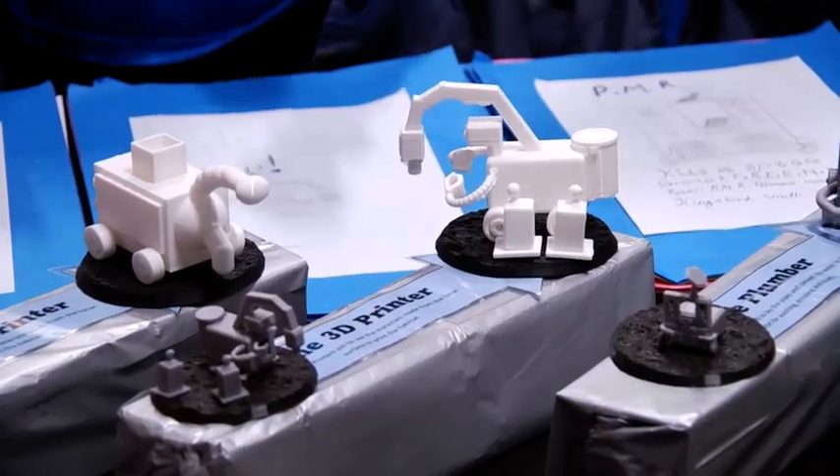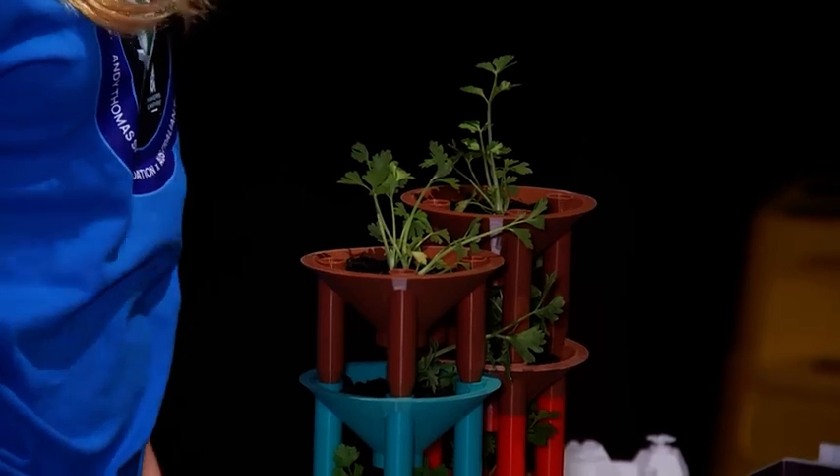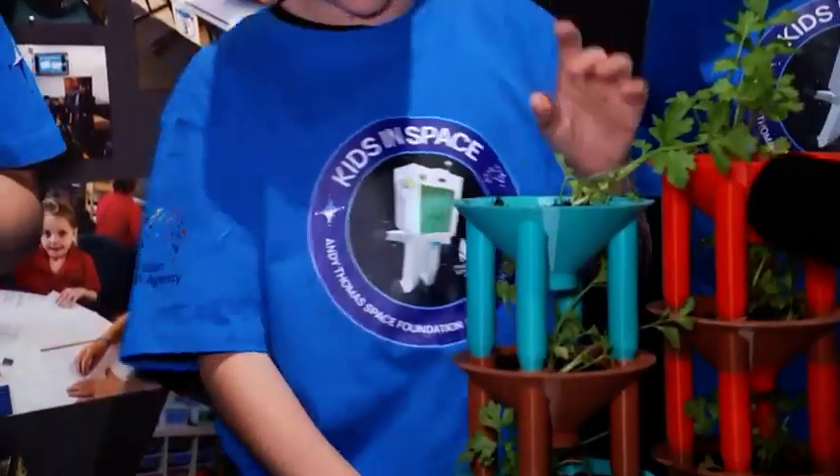Some students even came up with a way for their teacher to live happily on the moon. He wants to get away from us, basically. He doesn't want to teach us anymore. They don't like me — they want to send me away. So they've designed me ways to eat, ways to get water, an entertainment thing. They've done a really good job.